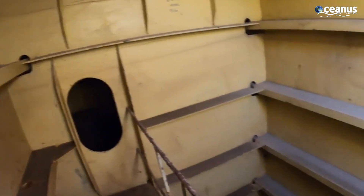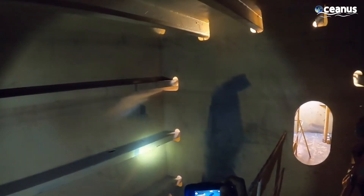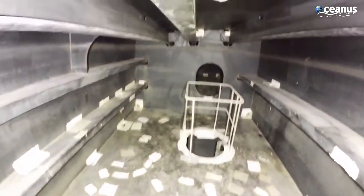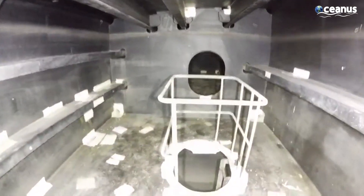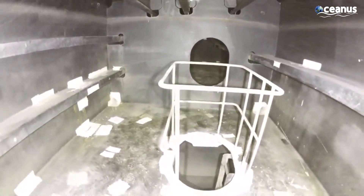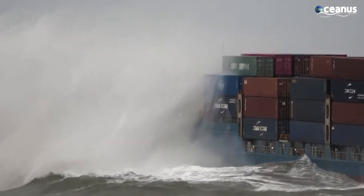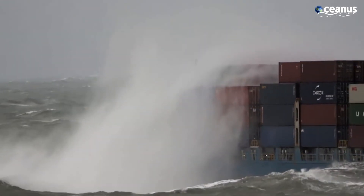Ballast tanks are used in container ships to maintain balance and proper weight distribution. The ballast system is what gives ships their stability, and this becomes especially crucial in bad weather. By adjusting the amount of water inside its ballast tanks, a ship's crew can manipulate its weight distribution, counteracting the tilting force of waves and winds. This is why ships often appear to glide smoothly through even the roughest of waters.